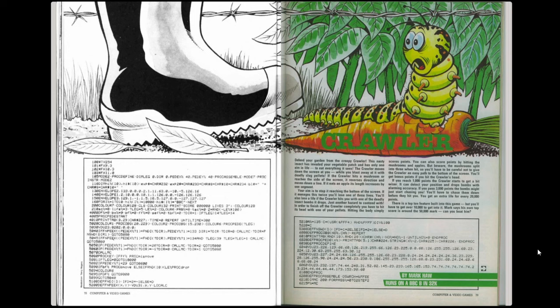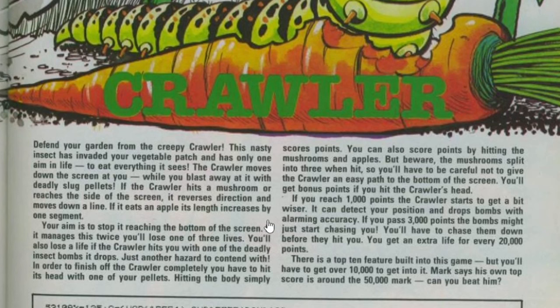Moving on to the game listing from this magazine: it's called Crawler. There's a two-page spread introducing it - strangely one half is in black and white and the other in colour, showing a caterpillar, the word Crawler, carrots and plants in green on the right, and a very black and white wellington boot encroaching on the territory of the crawler on the left. The description says: defend your garden from the creepy crawler, this nasty insect has invaded your vegetable patch with only one aim - to eat everything it sees. Though one might question whether a caterpillar is actually an insect at that stage.